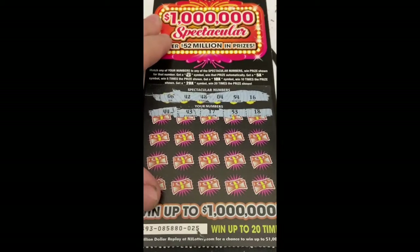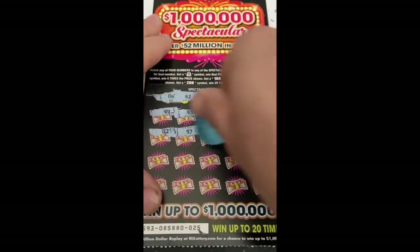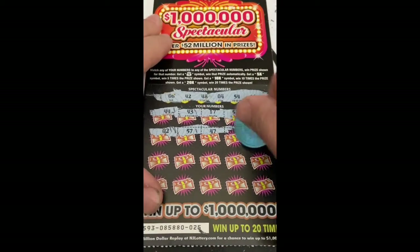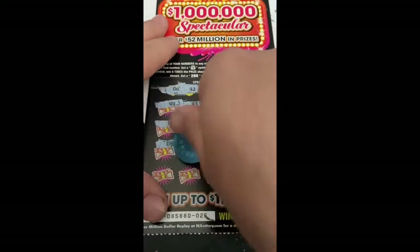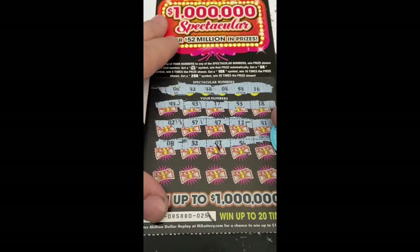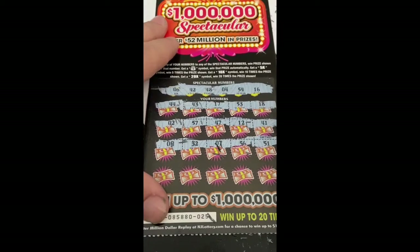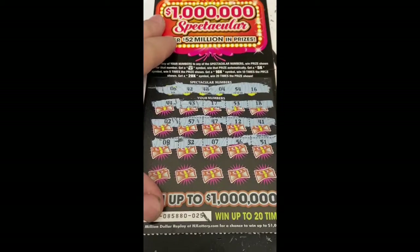One off 18, two, 57, 47, 12, 41, 9, 32, 7, 56, 51 — last round.